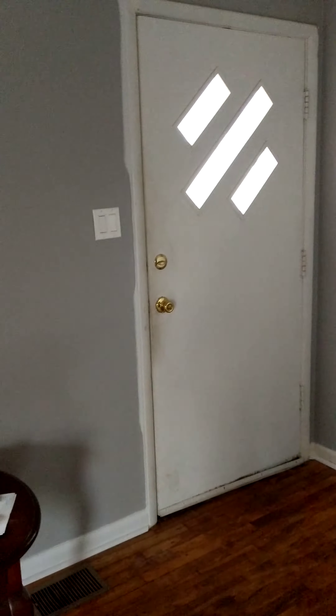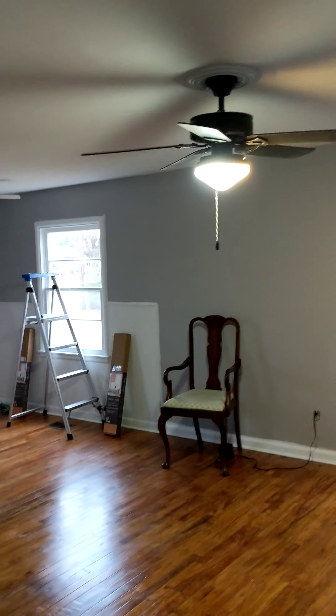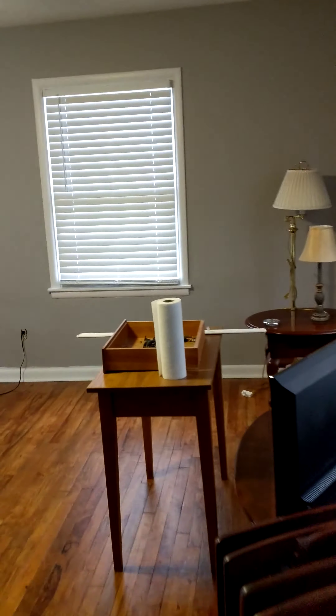Here is the great room. Got a little closet here. Here's where the TV goes for the great room, and we're going to put a couch in here. Things are going to get better, but right now, here's where it is. Moving around the corner.